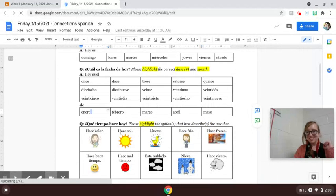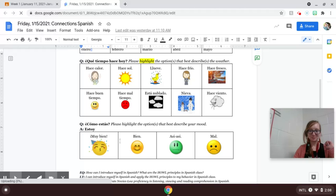¿Qué tiempo hace? — What weather is it today? You will highlight whatever kind of weather it happens to be today. ¿Cómo estás? — How are you today? Choosing the box that best describes how you are doing today.